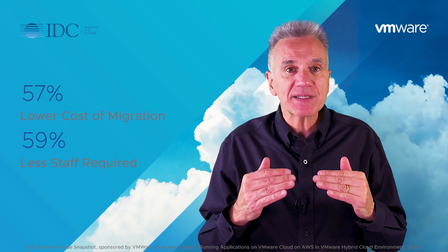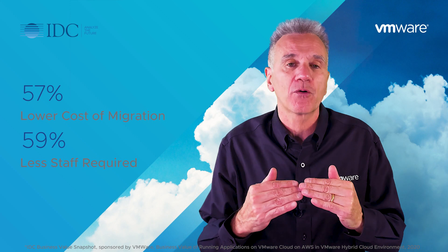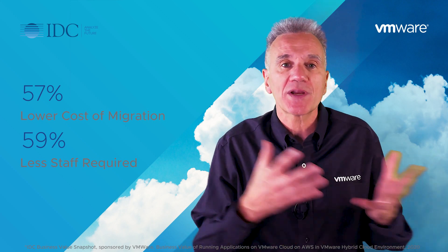59% less staff required for migration because you can reuse your existing VMware skills.